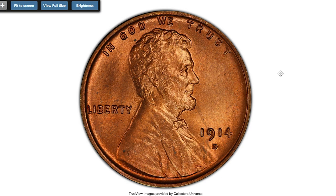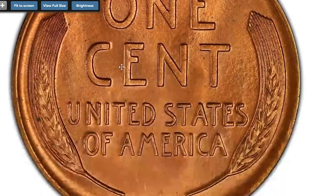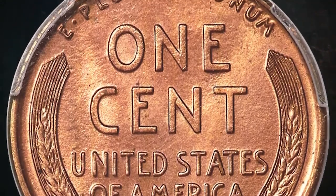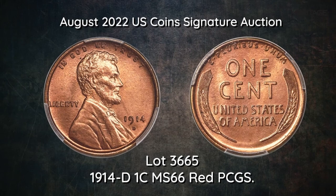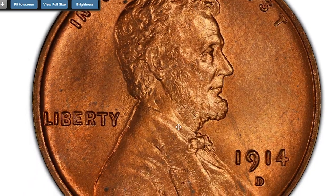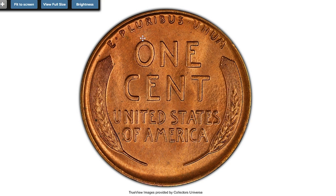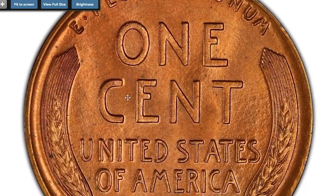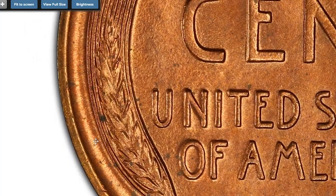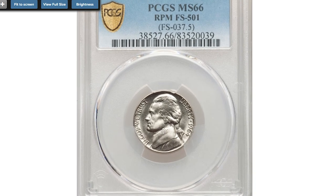Moving on to this 1914-D Lincoln Cent graded MS66 Red. The 1914-D is one of the premier keys to the Lincoln Cent series, boasting one of the lowest mintages in the set with less than 1.2 million coins struck. In fact, this early Denver Mint issue is considerably more challenging in high grades than the more famous 1909-S VDB. Most Mint State survivors show up in MS63 and MS64 in the Brown and Red-Brown categories. Fully Red coins are much scarcer — only a dozen are graded MS66 Red at PCGS and NGC combined with none numerically finer. This strongly struck premium gem features bold detail on Lincoln's hair and beard. The legends on both sides and reverse wheat stalks are similarly razor-sharp. Satiny luster glows from finely textured copper-orange surfaces. Only a few microscopic carbon spots are noted. Sold on August 24th, 2022 for $72,000 at Heritage Auctions.